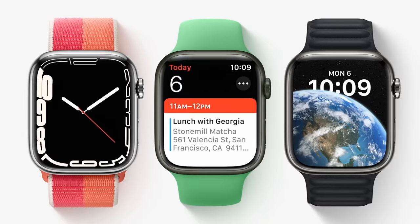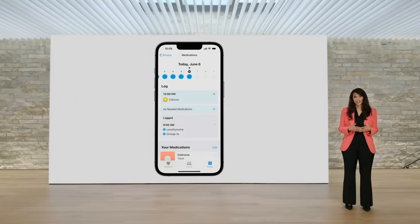We get watchOS 9 with new notifications, a new podcast app, and a rework of the workout app. The Fitness app is coming to iPhone, and there's a new Medications app.